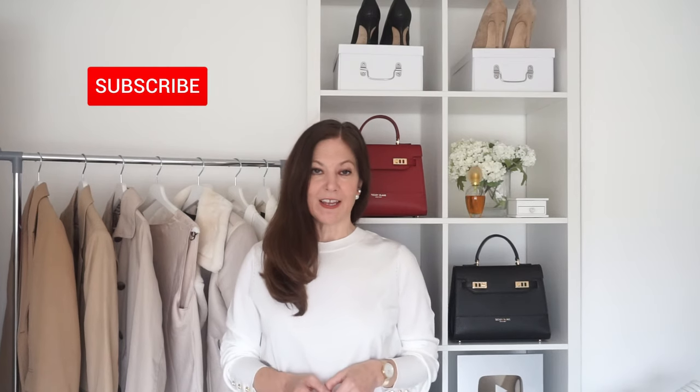Hi everyone, welcome to my channel. Today's video is all about English country style chic. If you're not quite sure what that is, the Duchess of Cambridge does it beautifully. It's a very classy, casual country style that's becoming really popular now, possibly due to all the lockdowns and people being out walking and exercising and wanting to look chic while they do it. In today's video I've got five classy outfits to show you and I'm going to show you how you can get each look.